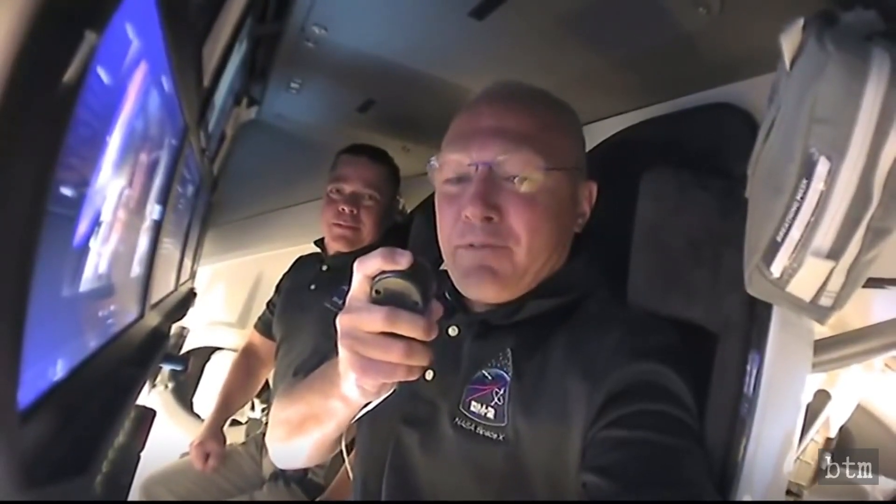We chose Endeavour for a few reasons. One, because of the incredible endeavour NASA, SpaceX, and the United States has been on since the end of the shuttle program back in 2011. The other reason is a little more personal to Bob and I — we both had our first flights on shuttle Endeavour, and it meant so much to us to carry on that name. That's what we decided to go with.